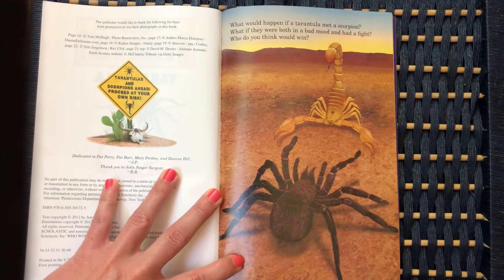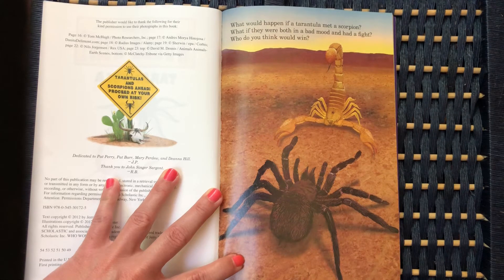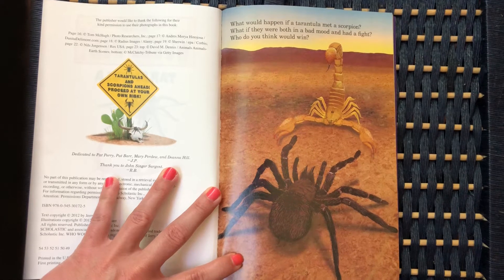What would happen if a tarantula met a scorpion? What if they were both in a bad mood and had a fight? Who do you think would win?